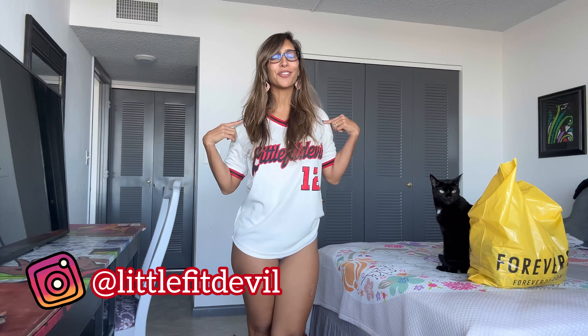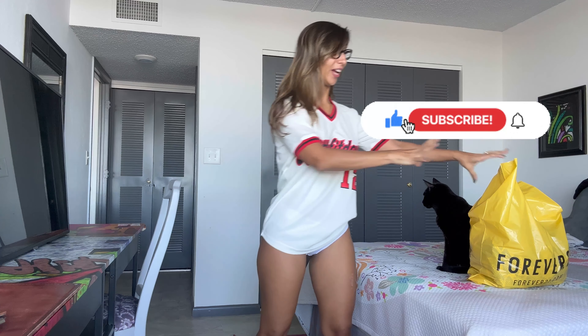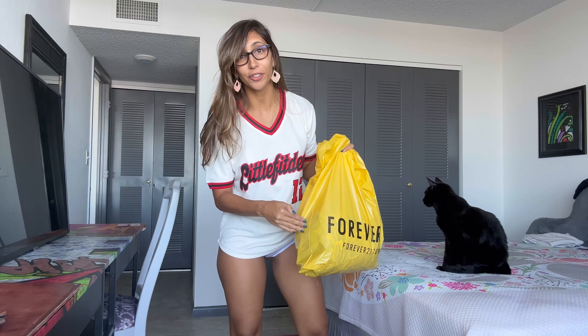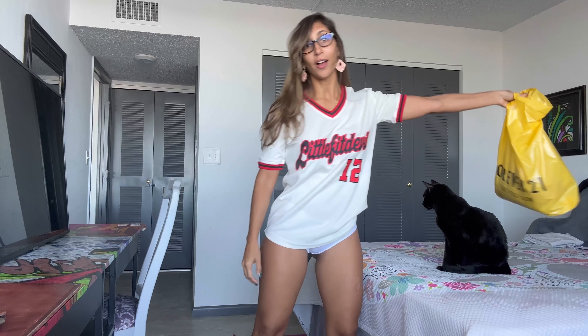Hello everybody, welcome back to my YouTube channel. I am Carla, also known as Little Fit Devil, and today I am excited to show you an amazing try-on. This one's non-sponsored and I can't wait to show you what I got. This one is from Forever 21, one of my most favorite brands. I don't care what you people think, but the clothes from this brand fit me like a glove.